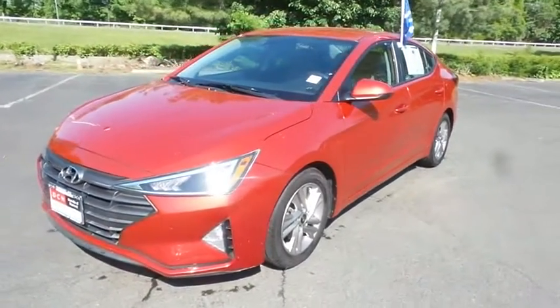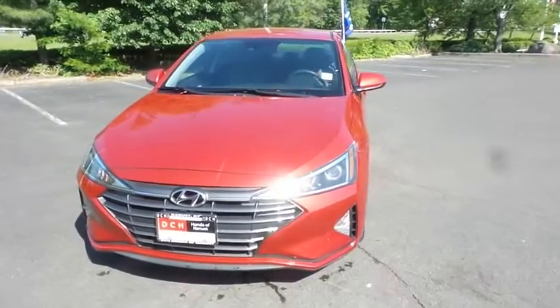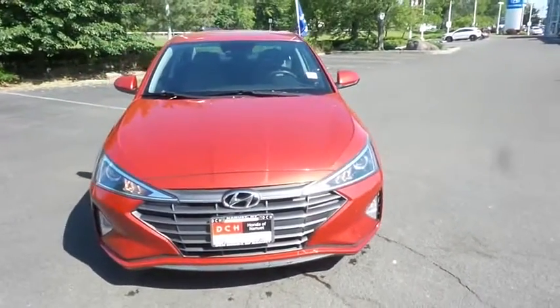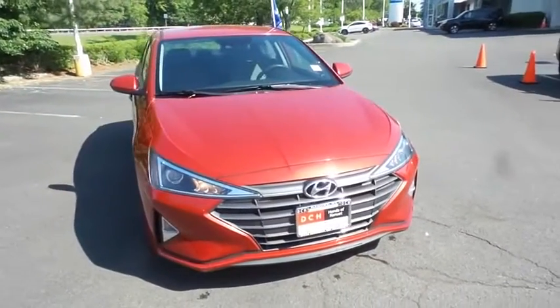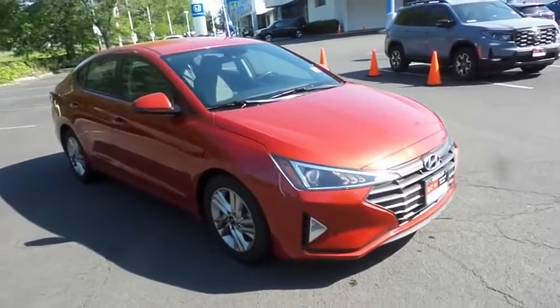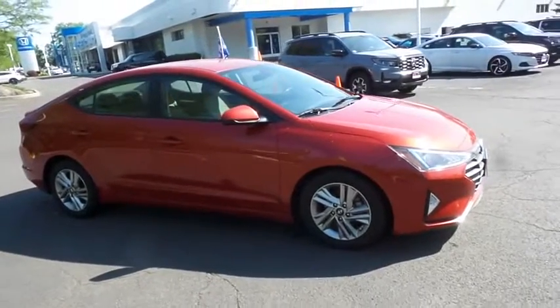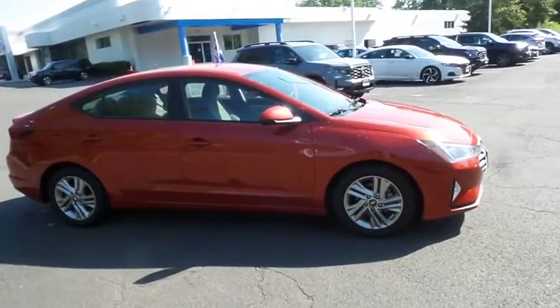Here we're taking a look at a beautiful, extra-clean 2020 DCH Economy pre-owned Hyundai Elantra SEL, finished in scarlet red pearl paint with gray cloth seats, powered by a 2-liter 4-cylinder engine and an IVT automatic transmission, equipped with 16-inch alloy wheels.